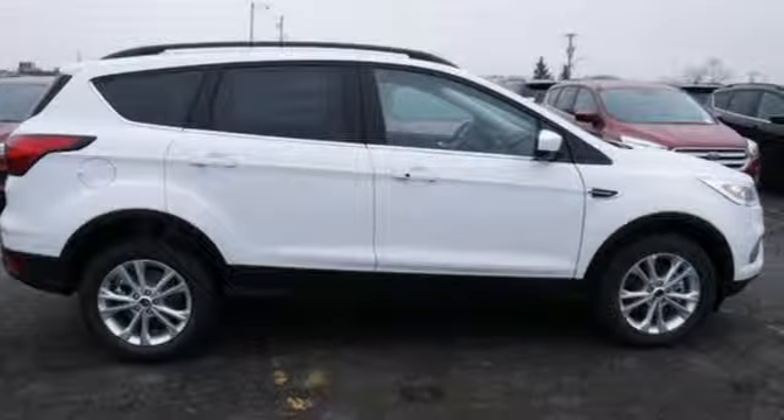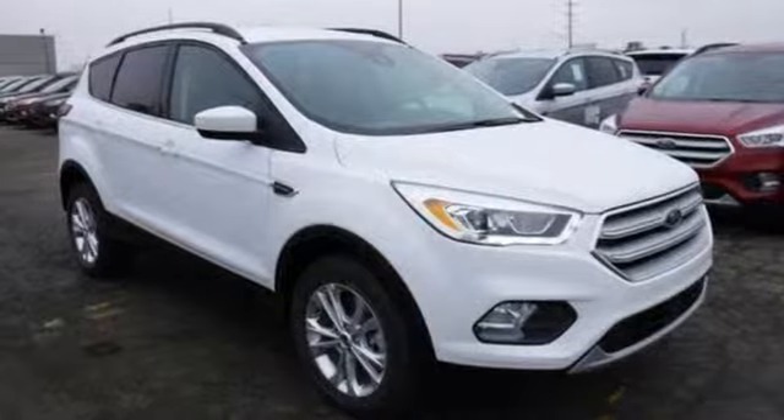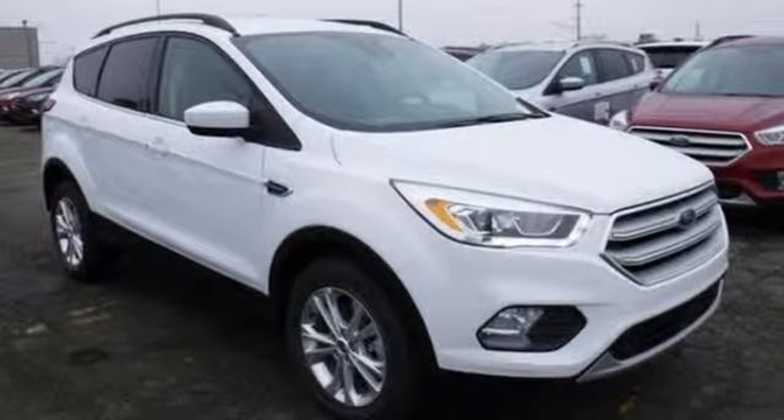Ford has won over millions of loyal customers with a wide range of value driven vehicles. Take it for a test drive today.